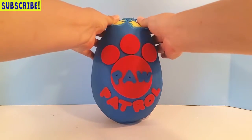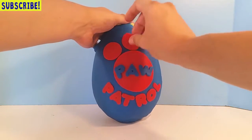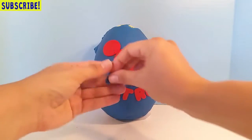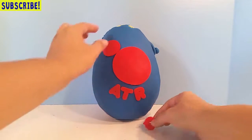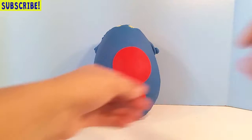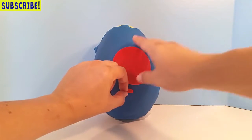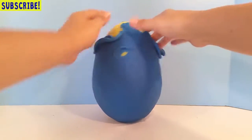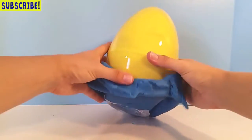Let's open it! First, let's take all the red Play-Doh off. We've been practicing really hard at our Play-Doh eggs and I think they're getting better, although this one wasn't too difficult today. I think they're starting to look better — what do you guys think? If you think we did a good job on our Play-Doh egg, leave us a comment below!